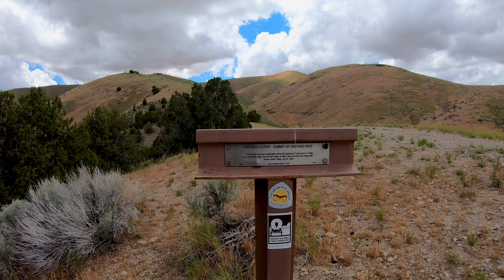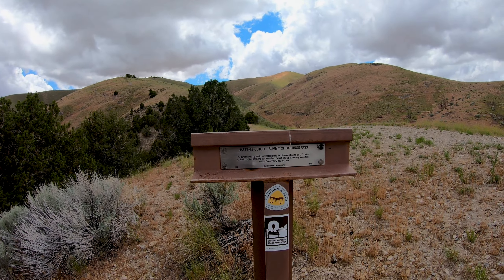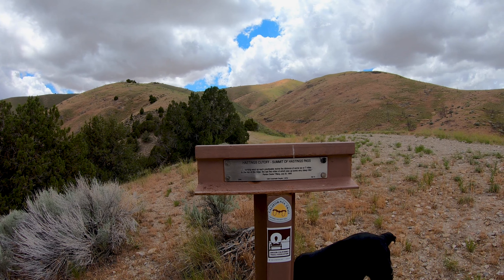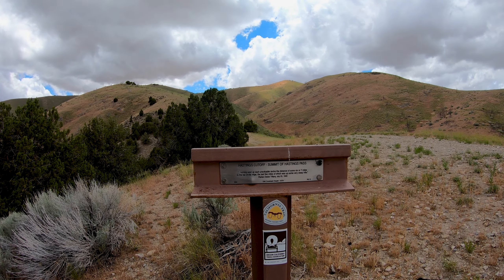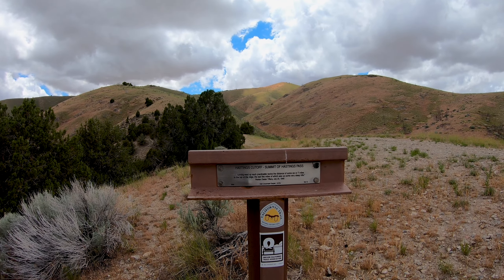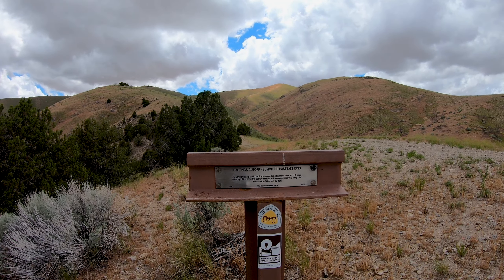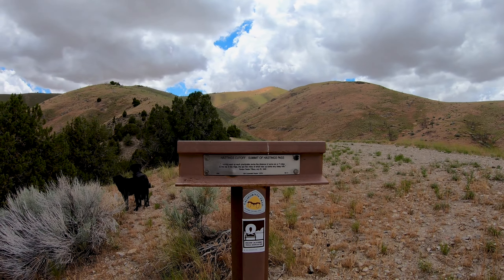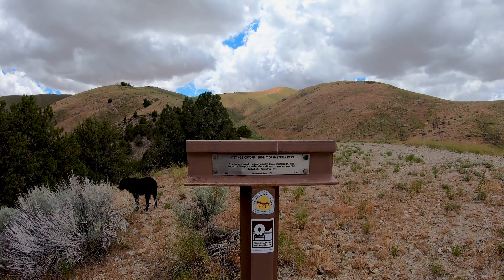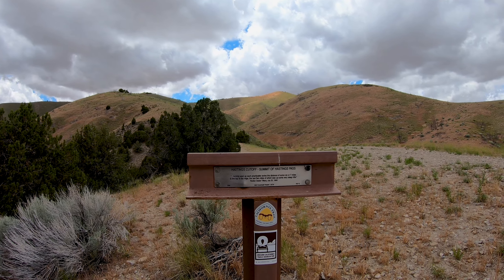Right here is the Hastings Cutoff Summit of Hastings Pass. I'll read to you what it says on this piece of railroad tie. That was a quote from Pardon Dexter Tiffany, July 5th, 1849. This was part of the California Trail, and the Oregon California Trails Association, I believe, are the ones that put these little markers up here so people can come and see the historical significance of this area.